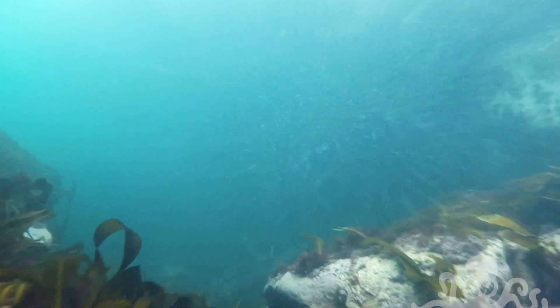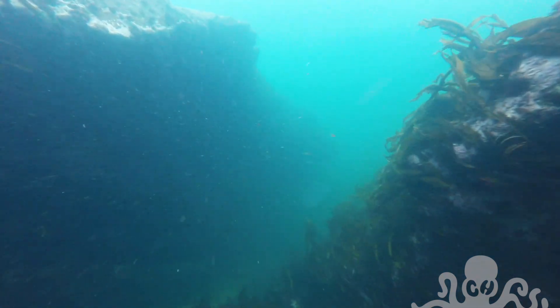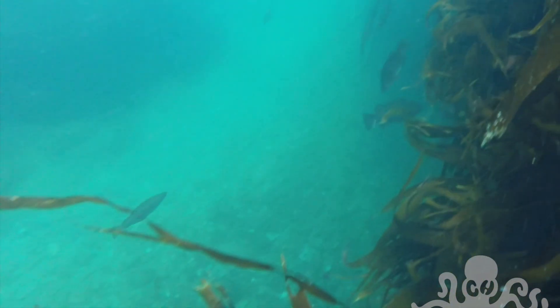There's interesting underwater topography in this place. Walls are mounds of seaweed with trenches of rocks and sand.